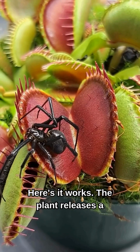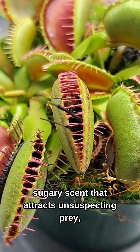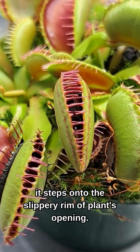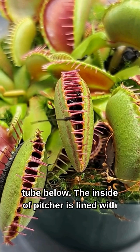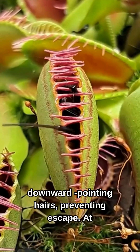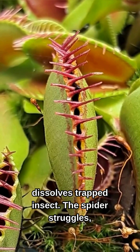Here's how it works. The plant releases a sugary scent that attracts unsuspecting prey, like this spider. As the spider explores, it steps onto the slippery rim of the plant's opening. Suddenly, it loses grip and tumbles into the deep, hollow tube below. The inside of the pitcher is lined with downward-pointing hairs, preventing escape.